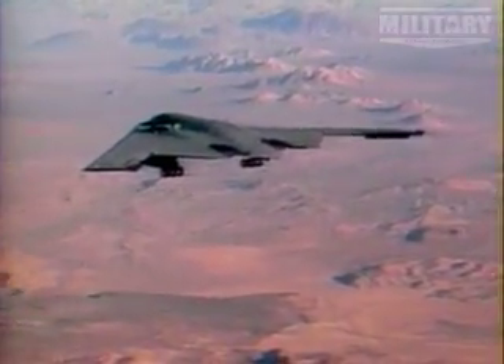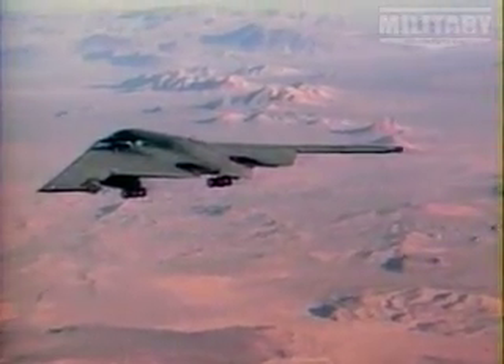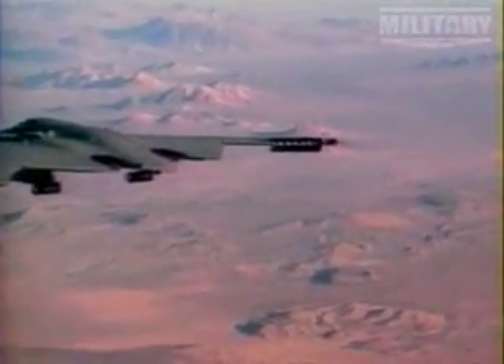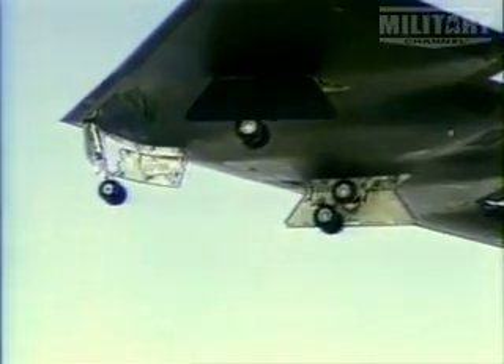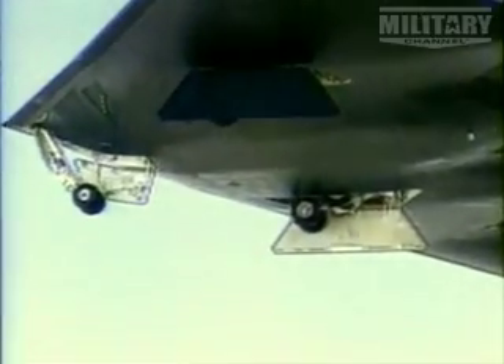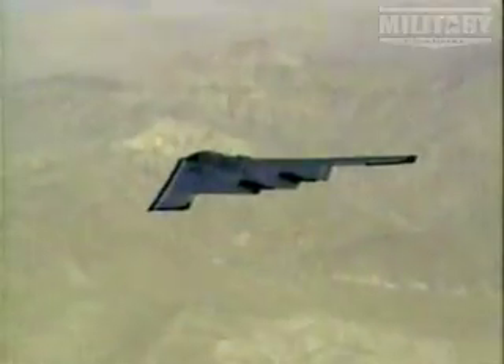It also reduces signature in other parts of the spectrum. It has less of an infrared signature, less of an acoustic signature. Also, with its classified electronic countermeasures, speeds in the high subsonic, and the ability to fly nearly 40-hour missions, no target on Earth is safe from its weapons.